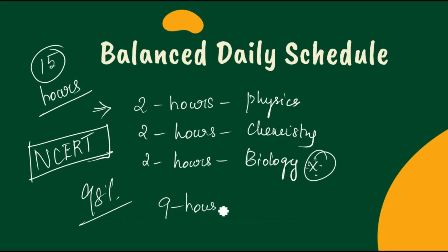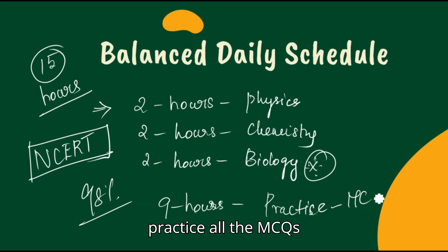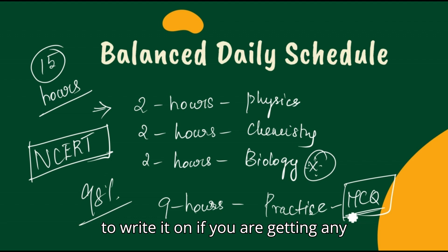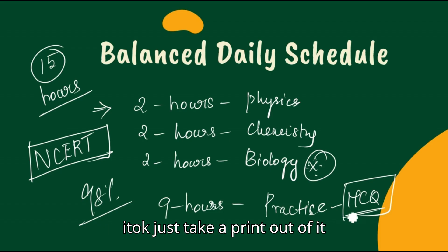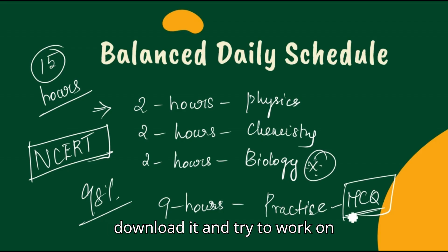So six hours are covered — what about the remaining nine hours? You have to do practice, practice, practice. Practice sheets are available online — you can download them and work on those.